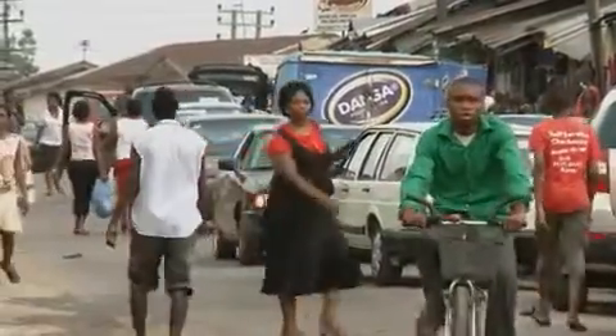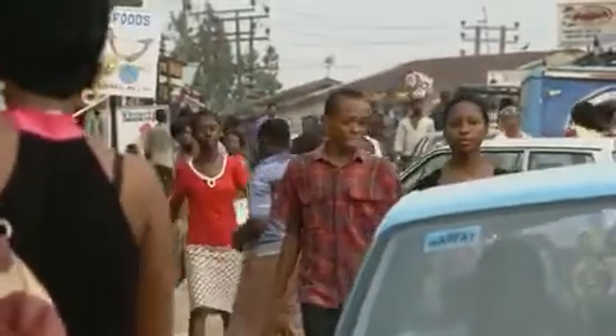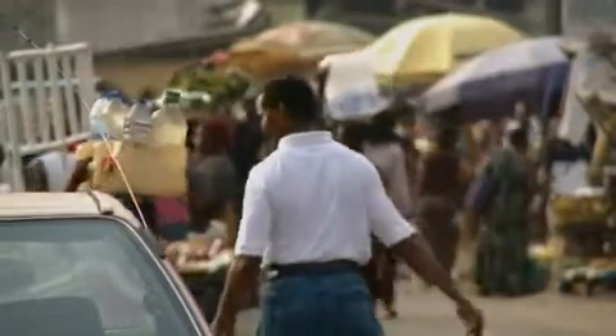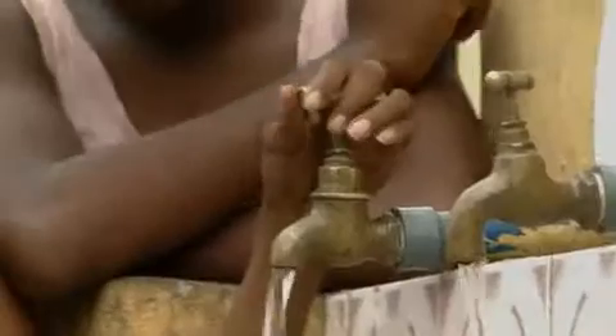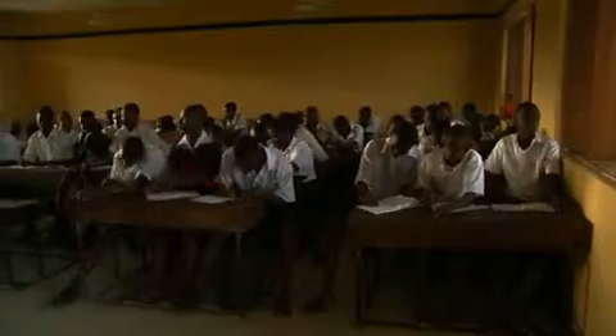Environmental and social impacts were assessed at an early stage of the project, and SPDC consulted local communities. A comprehensive community program has been developed by the communities themselves, with Shell providing funds and access to expertise. They have drilled water wells, built civic centers, schools, town halls, health centers and accommodation for teachers.